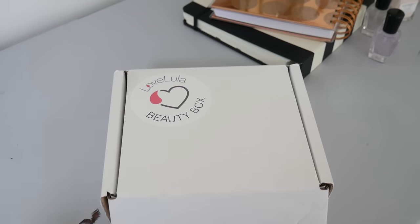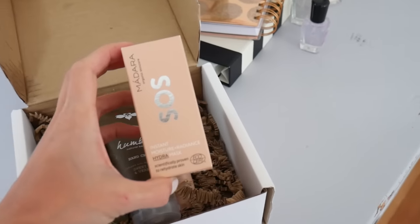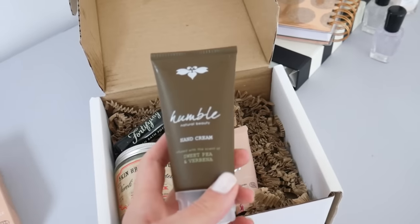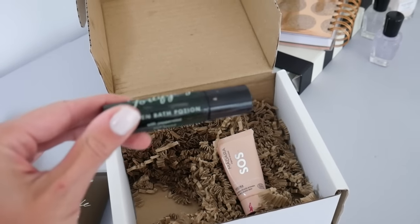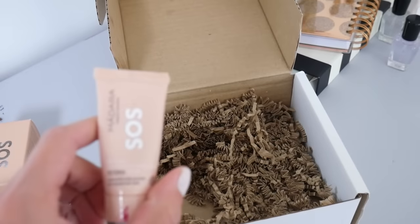My number four favorite this month is the Love Lula beauty box. It's brilliant value for money if you want to get into green beauty but are a bit daunted by the cost of trying new products. You get loads of sample sizes and a couple of full sizes too. I absolutely love receiving it — it feels like a Christmas present every time.